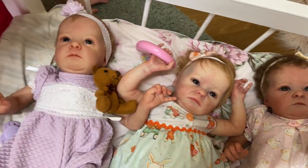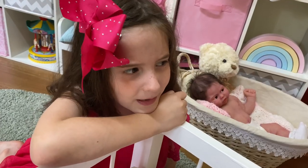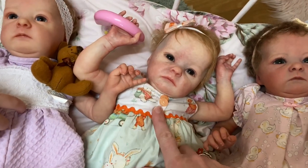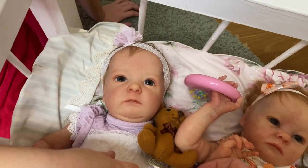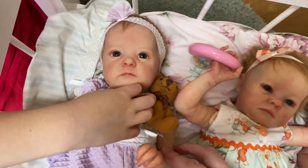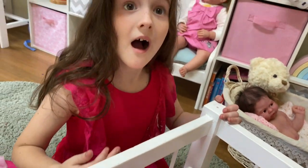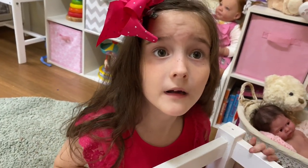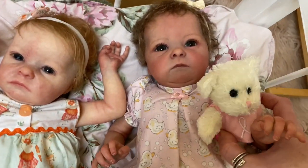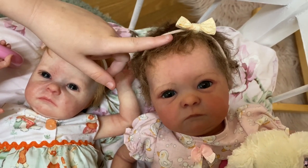Now we'll tell everybody where they came from. Little Candy I actually bought off Facebook — I saw an ad for her. Cassie was from a doll show. And Chloe was the first Tink baby we got — she was for your fifth birthday, nearly two years ago. Little Chloe was our first one and her artist was Wendy from Reborn Baby Central, an artist here in Australia.